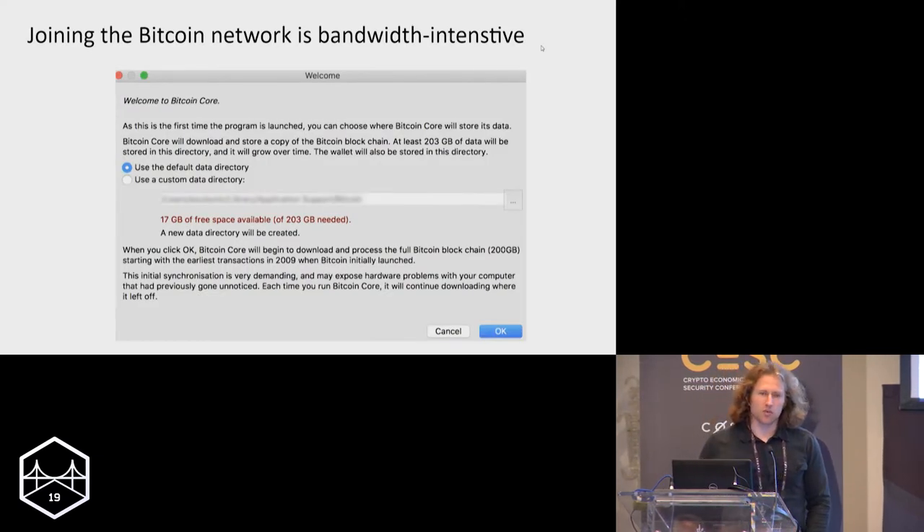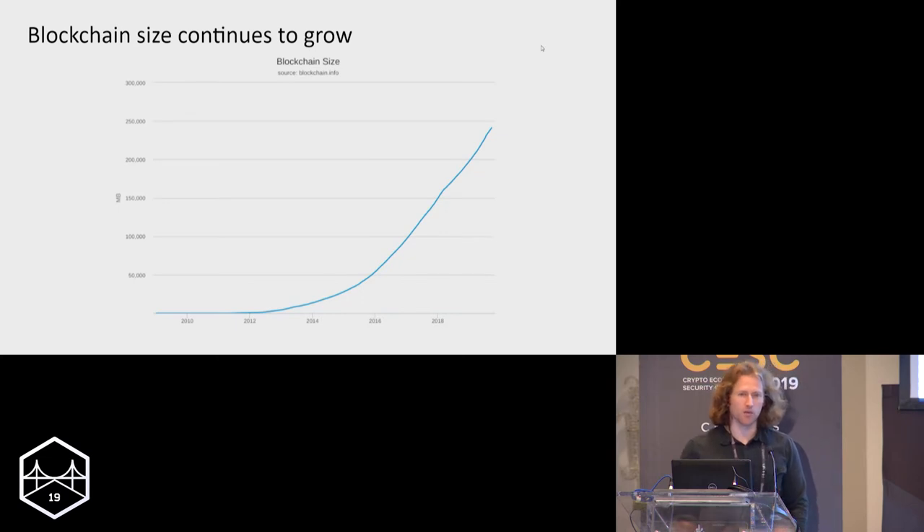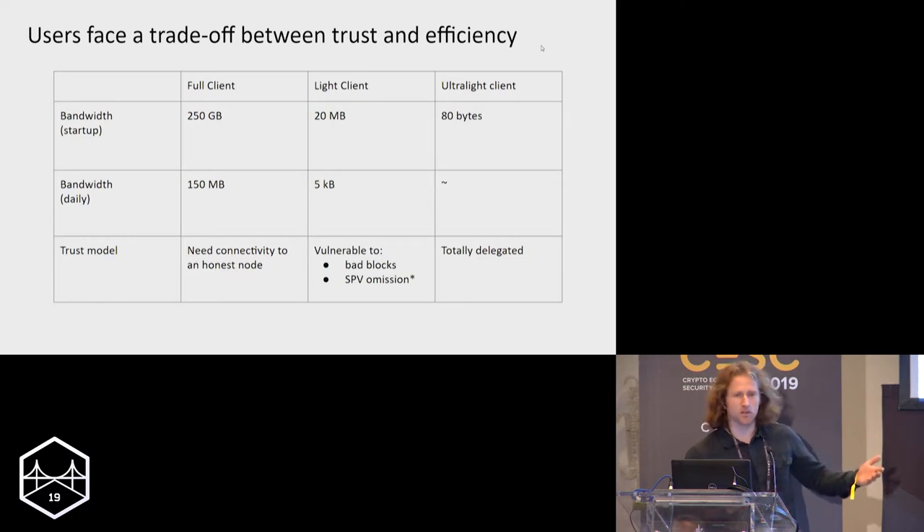Succinct blockchains are really all about the cost of catching up — joining the network late and trying to verify everything that's happened in the blockchain while you weren't paying attention. If you've ever tried to sync a full node to the Bitcoin network, you know it's a very bandwidth-intensive process. You have to download hundreds of gigabytes of old blocks, and it's also CPU-intensive. Verifying all those signatures can take many hours or days.